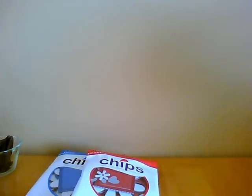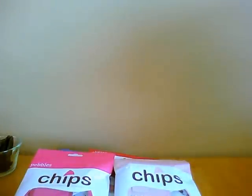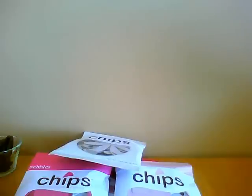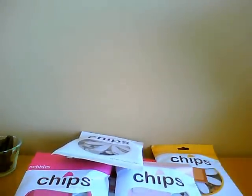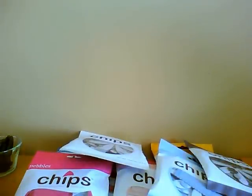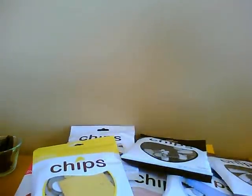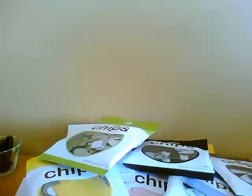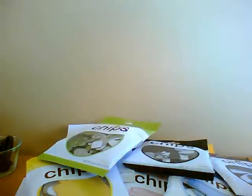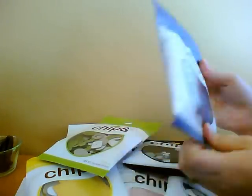They had an awesome deal on chips, so I just had to load up on these things. There's just every color imaginable, as you can tell. These are just so awesome. I can't wait to use them. We've got the blue, and they're all these chipboard shapes.